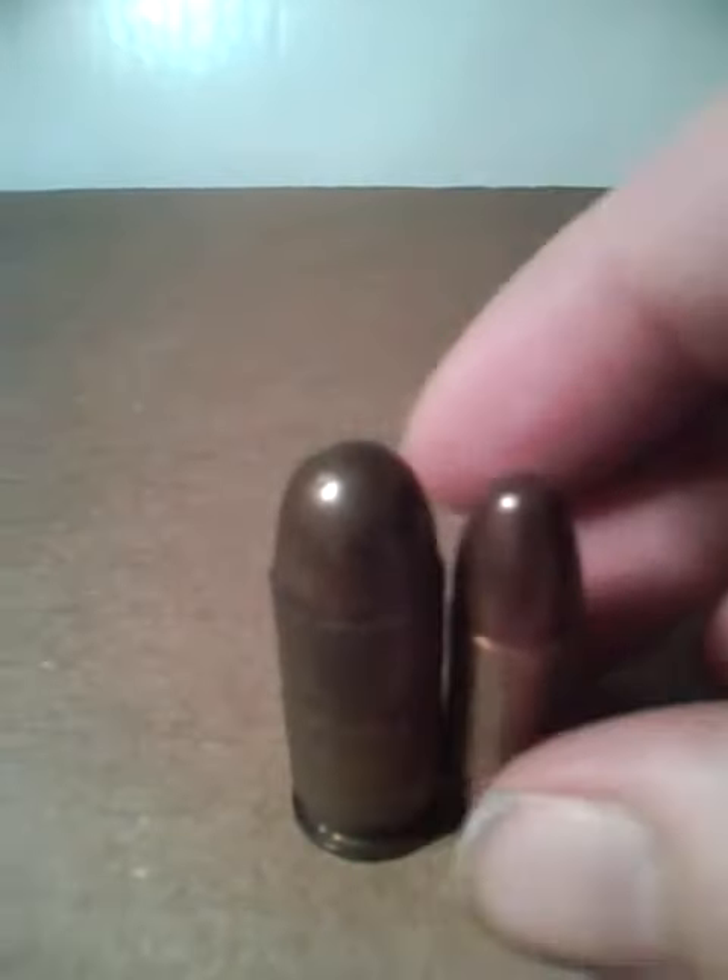This is Bullets 596 here, preparing the .45 with the 9mm Luger. These are both great rounds.